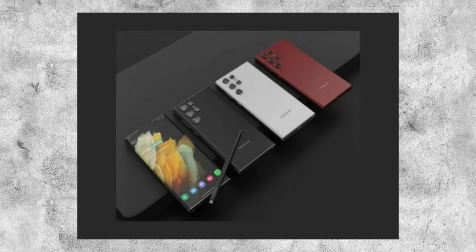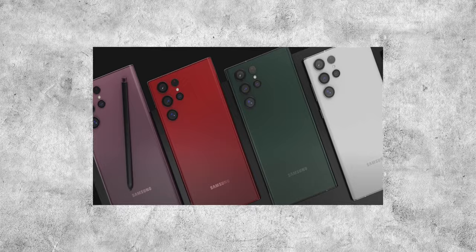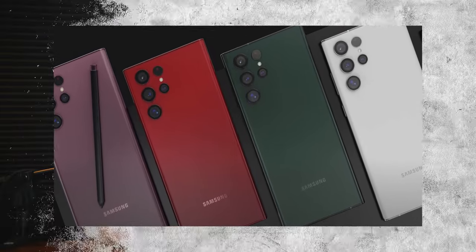When it comes to the S22 Ultra, there's been a bunch of rumors and speculation around the color selection. A lot of the solid rumors are hitting on black — phantom black — phantom white, a green, and a burgundy. And hopefully red. Samsung, please give us your premium Ultra devices in red on launch day in the US.